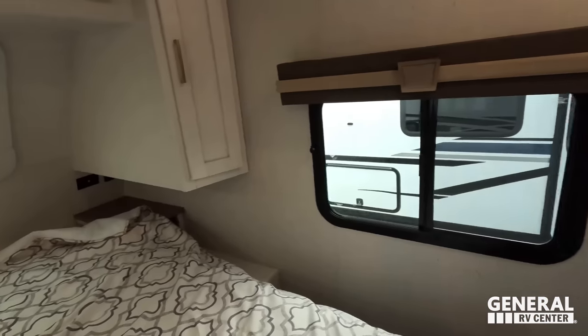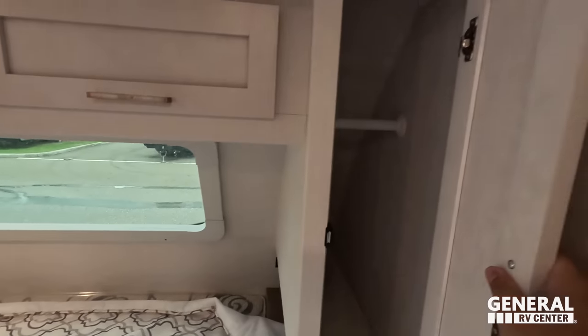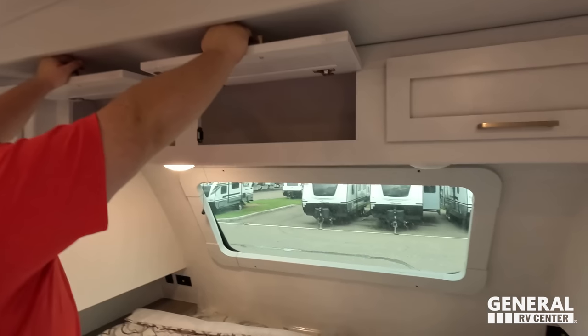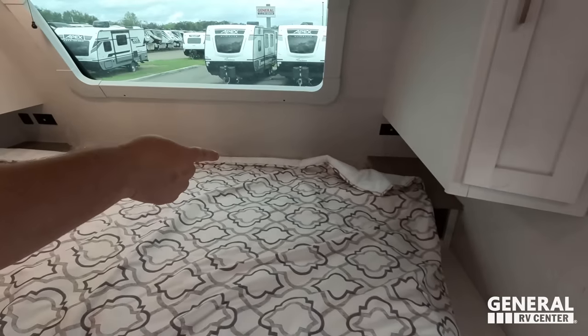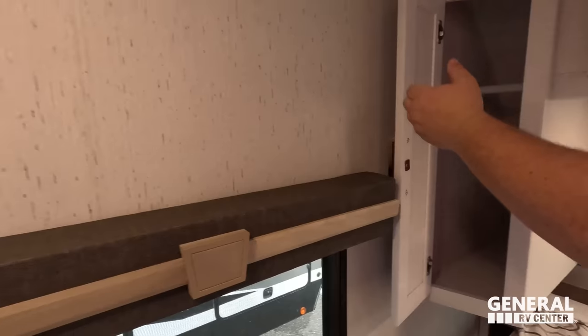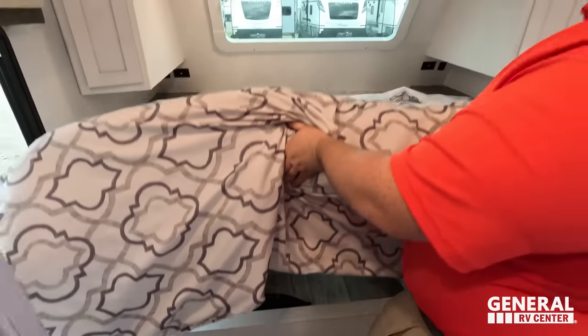To wrap it up with the bedroom — nice windows on both sides, king-size bed, a little bit of closet space, storage up top all the way across. A second AC unit as well. By Furrion, you've got power and USB. A little side table, a little cubby, same thing on the other side. Another wardrobe and a place to hook up a TV. There is also storage underneath the bed.